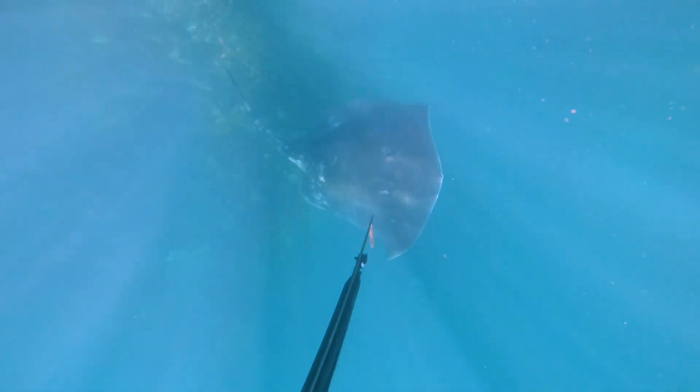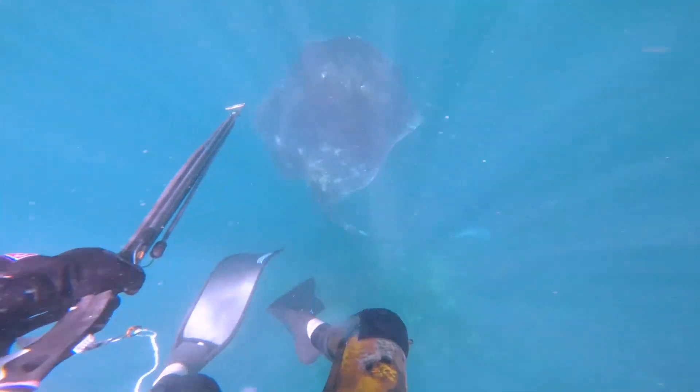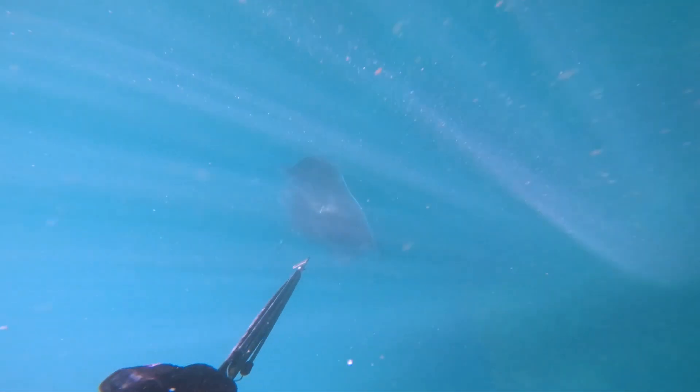This ray was super curious and was following me around for quite a while. I was just teasing it around here — it was coming up to me and trying to swim over the top of me at one stage.